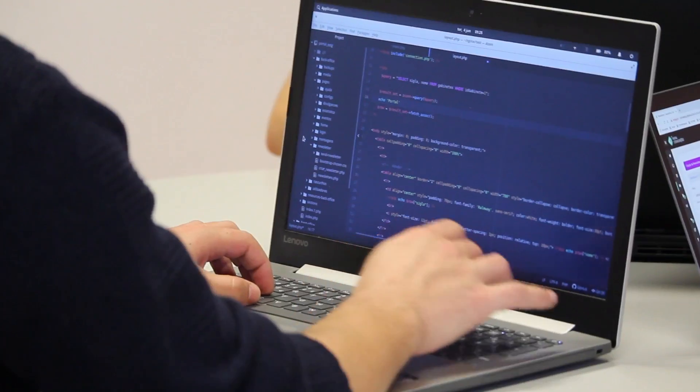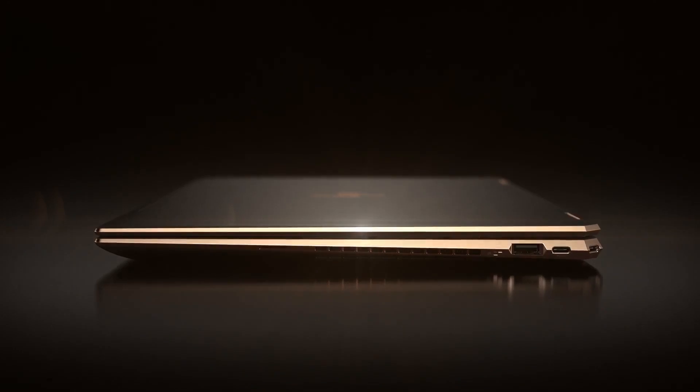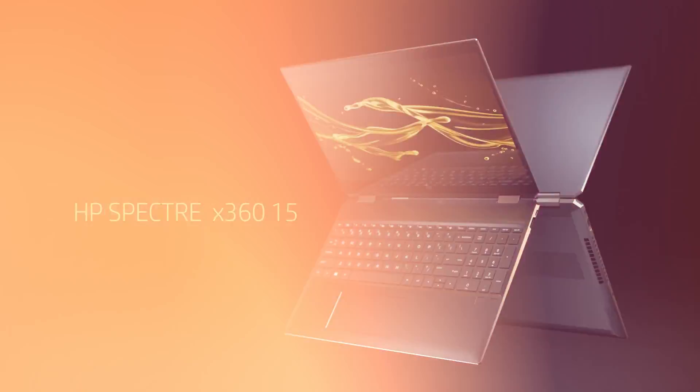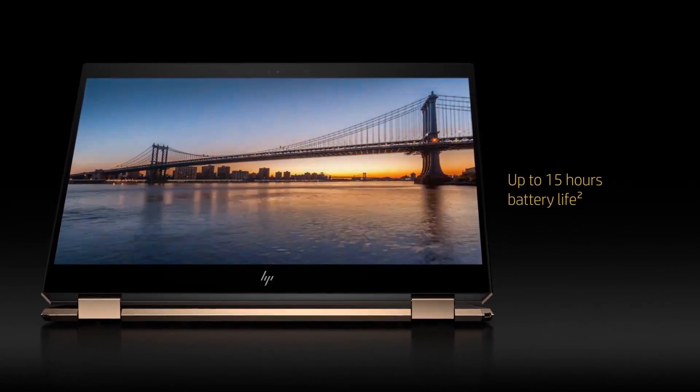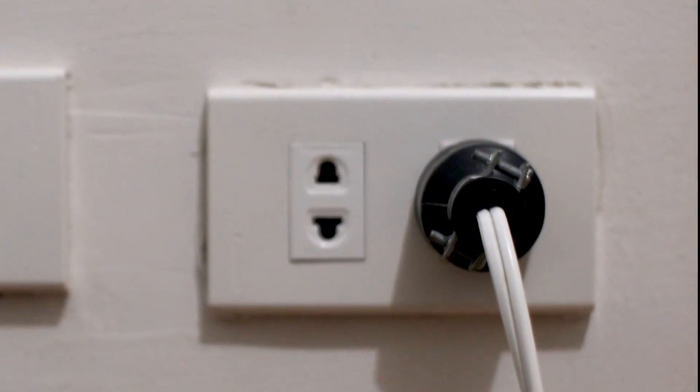Now let's talk about portability and battery life. As a coder or programmer, you want a laptop that can keep up with your on-the-go lifestyle. Enter the HP Spectre X360. This ultra-lightweight machine is a powerhouse in a compact form factor. With its long-lasting battery life of up to 10 hours, you can code and program for hours without worrying about finding a power outlet.